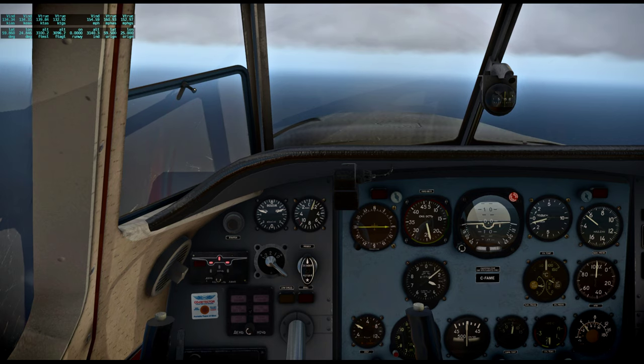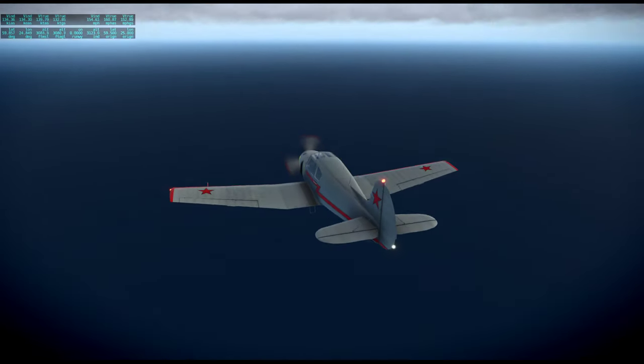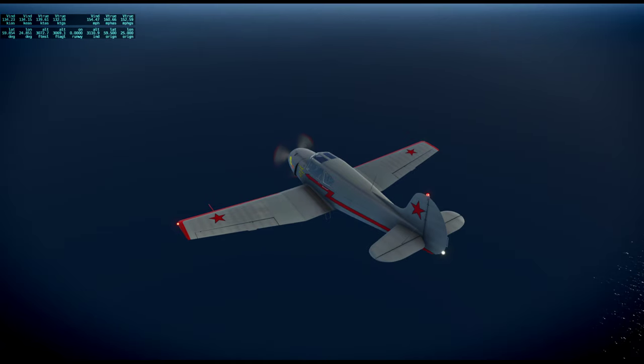I assume for aerobatics it would have air brakes, but I guess we can check — no, I guess not.